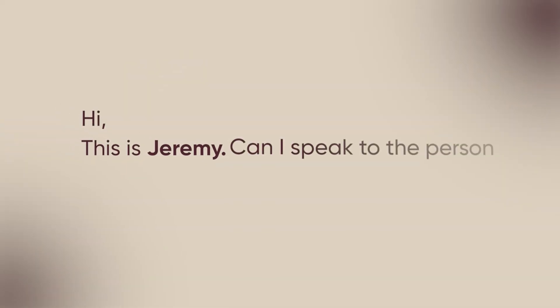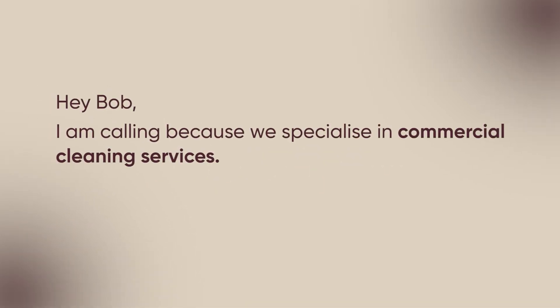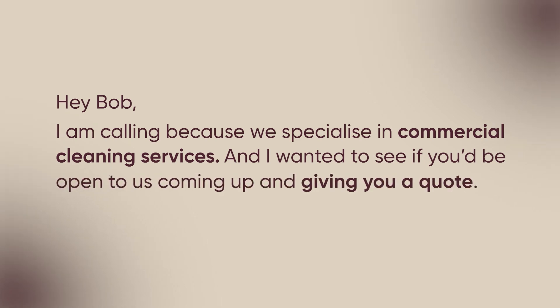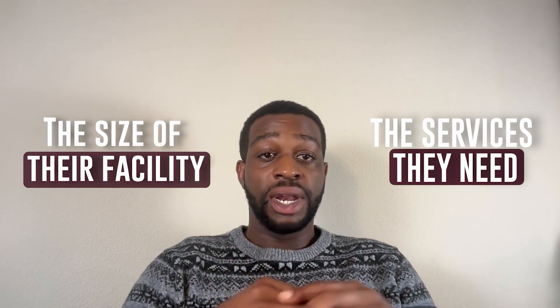Here is a simple and effective script you can start using today: 'Hi, this is Jeremy. Can I speak to the person in charge of your janitorial services?' Once they pass the phone — 'Hey Bob, I'm calling because we specialize in commercial cleaning services, and I wanted to see if you'd be open to us coming out and giving you a quote.' If they respond positively, ask qualifying questions: do they currently have janitorial services, do they do it in-house, what's the size of their facility, what services do they need — then get their email and schedule a time. The key is to sound natural and confident. You're providing a service these businesses genuinely need.